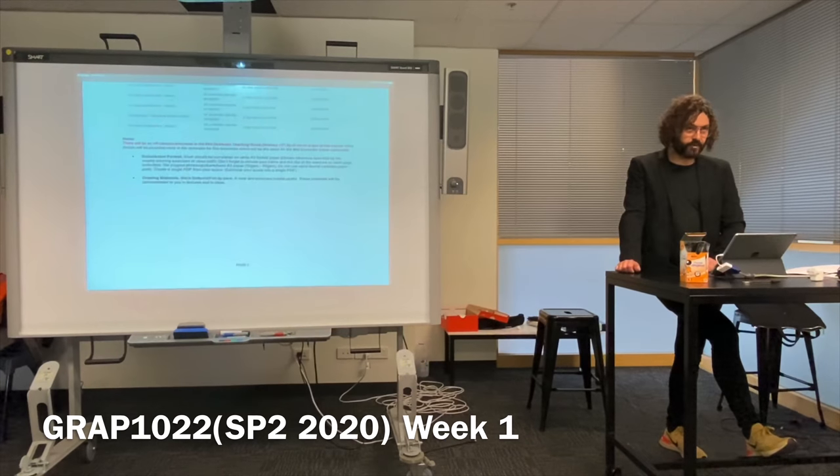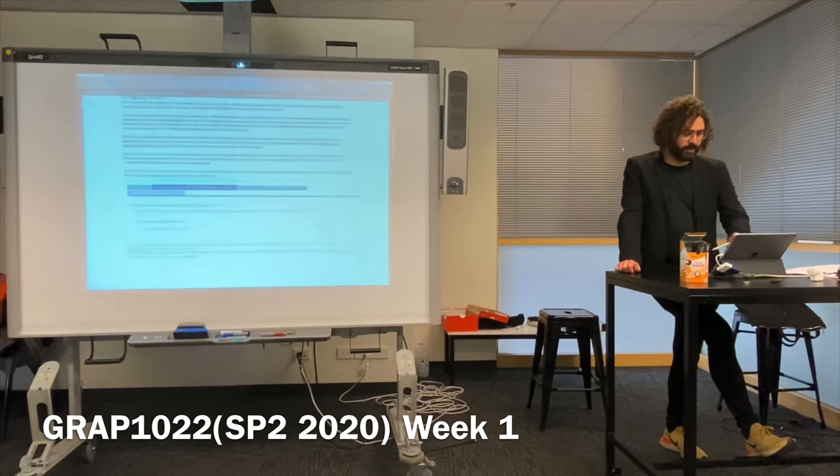Is that pretty clear for the first project? Great. Let's get on to the sequel — the portfolio project.